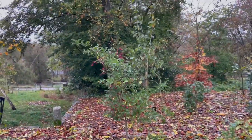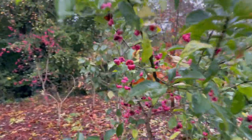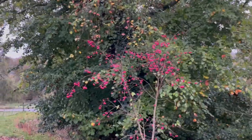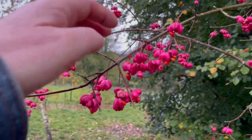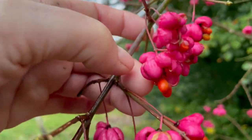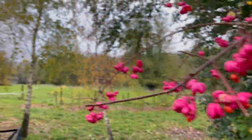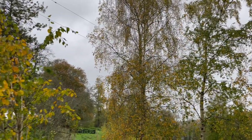There is food here for birds. Spindle — look at this spindle over here, it's looking beautiful. Its leaves have fallen but its berries are bright — the berry covers are bright pink and its fruit is orange. And the yellow of the silver birch.